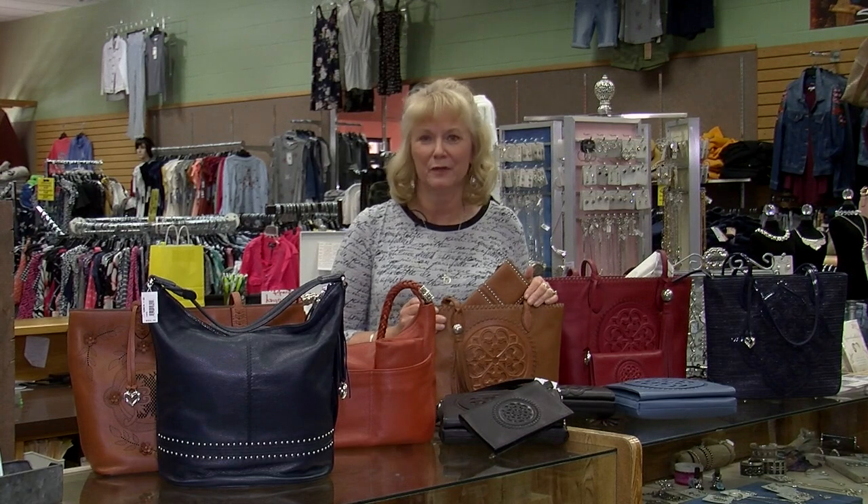They have wonderful leather handbags that they give a two-year warranty on, meaning that you can send them in and they will recondition them within the first two years of your purchase. They come back looking like new. It's just a wonderful feature, plus the handbags are amazing.